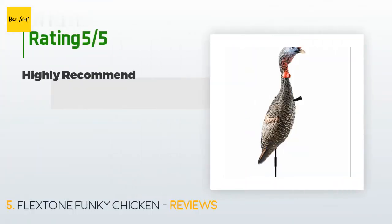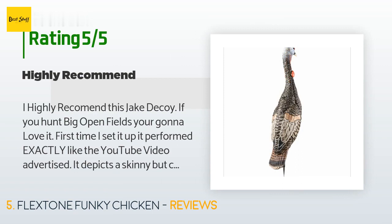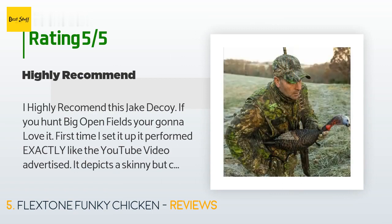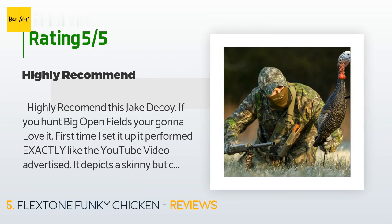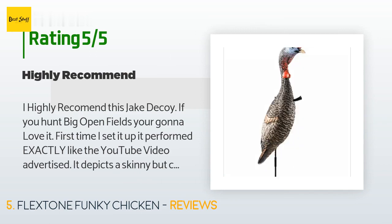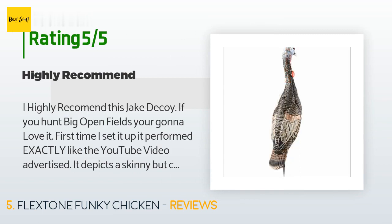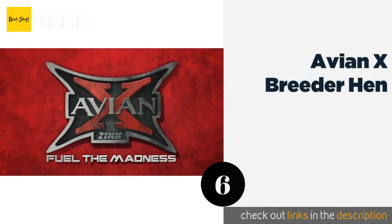There are 106 reviews with an average rating of 4.4 stars. A customer said: 'I highly recommend this jake decoy. If you hunt big open fields you're gonna love it. First time I set it up it performed exactly like the YouTube video advertised — it depicts a skinny but cocky jake guarding whatever hens you set up with him. In my case I had two delta feeding hens. A big strutter came right into my setup from 400 yards and was about to attack my jake decoy when I took the shot. The price was great and definitely helped fill my tag. I highly recommend using this late morning in big open fields.'